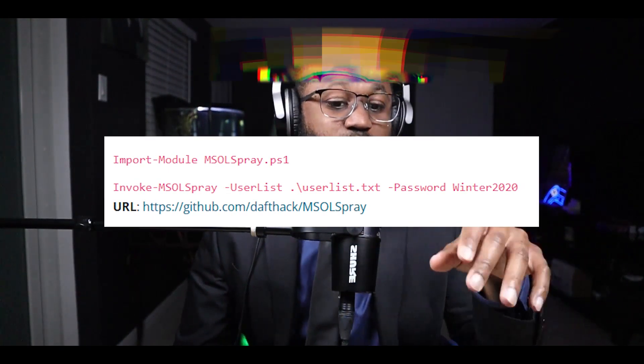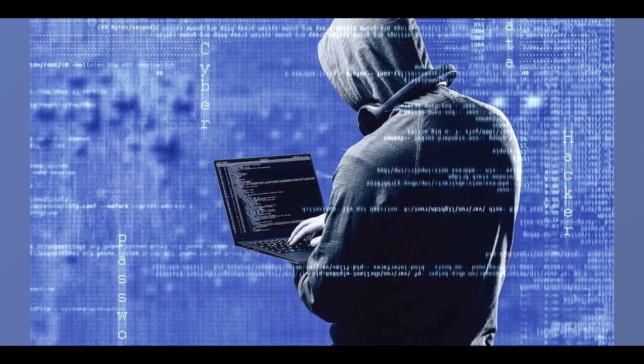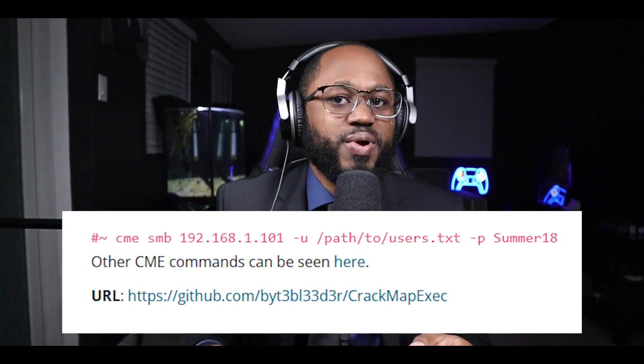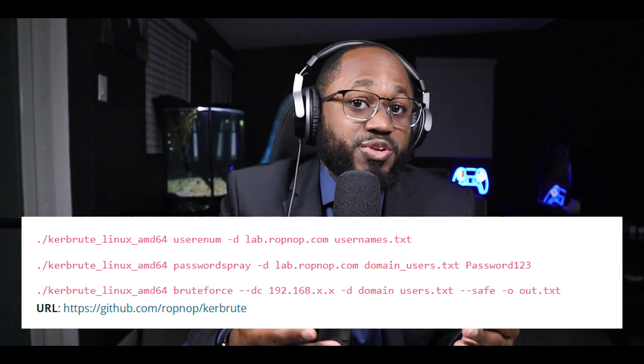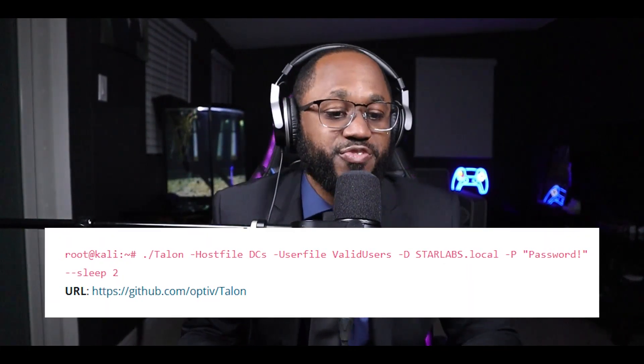Another password spraying tool is Ruler. CrackMapExec (CME) is a tool that helps automate the security of large Active Directory networks and can be used to perform password spraying attacks. Additional tools include curl and Talon (T-A-L-O-N), each used with specific commands for password spraying. Use these tools responsibly.